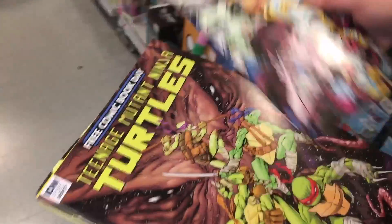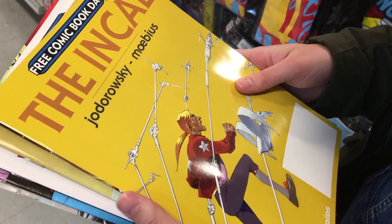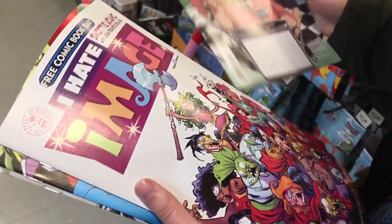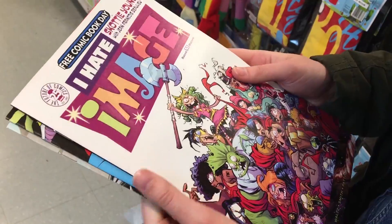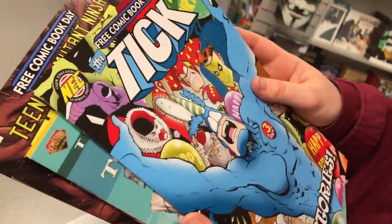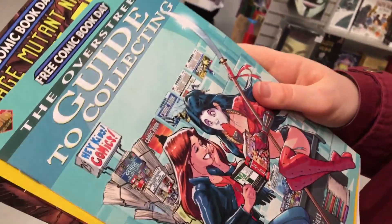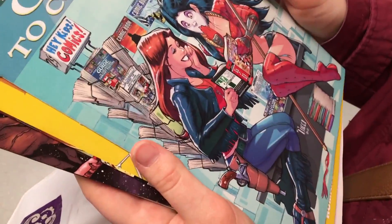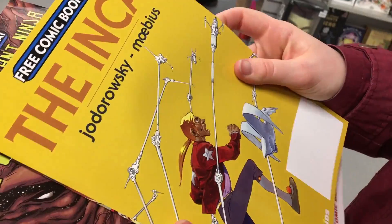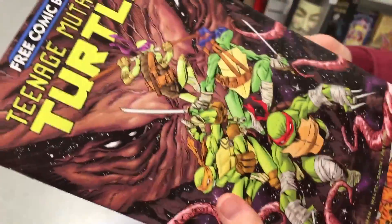We got Monster High, Ninja Toad — that one actually looks really cool — a 2017 Summer Blast, and some others. We think Becky might have gotten the children's one but she was happy with it anyway.